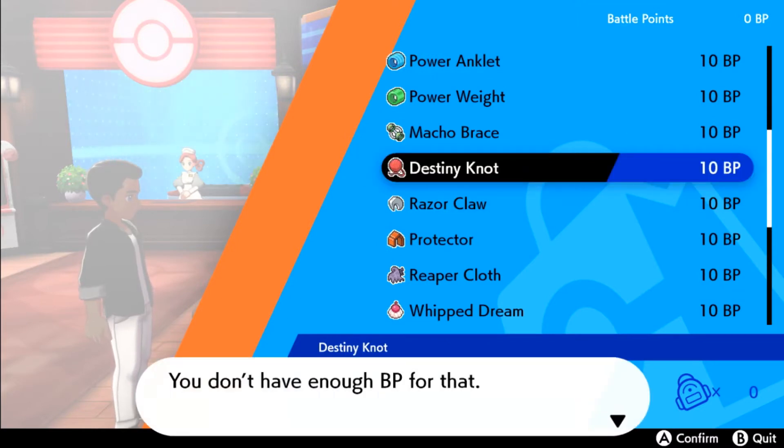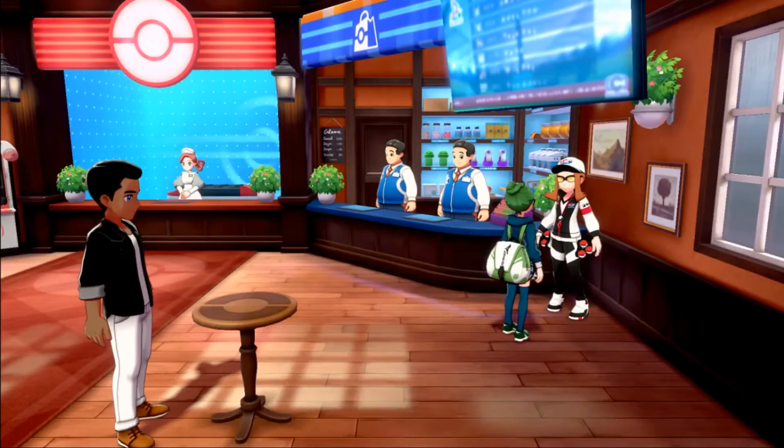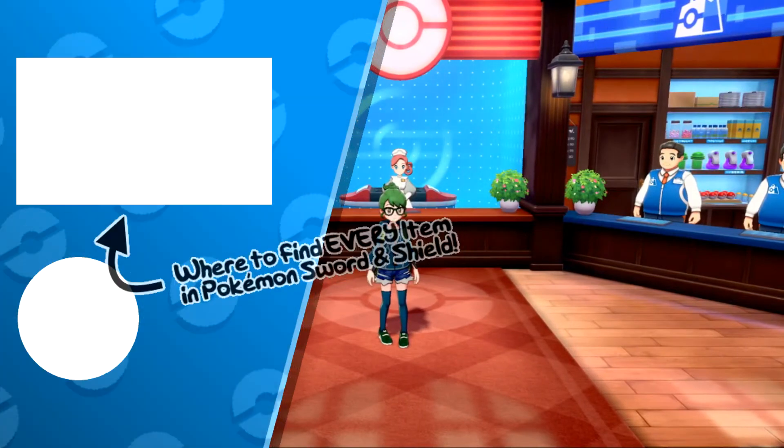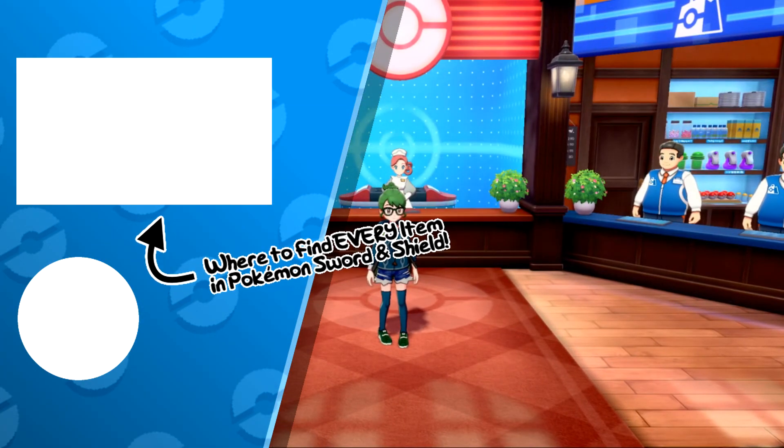You can buy them infinitely from her, so if you need as many as you want for IV breeding, you can get as many as you need. So that's the easiest way of finding the Destiny Knot in Pokemon Sword and Shield. I hope you enjoyed the video, and as always, Techno's out.